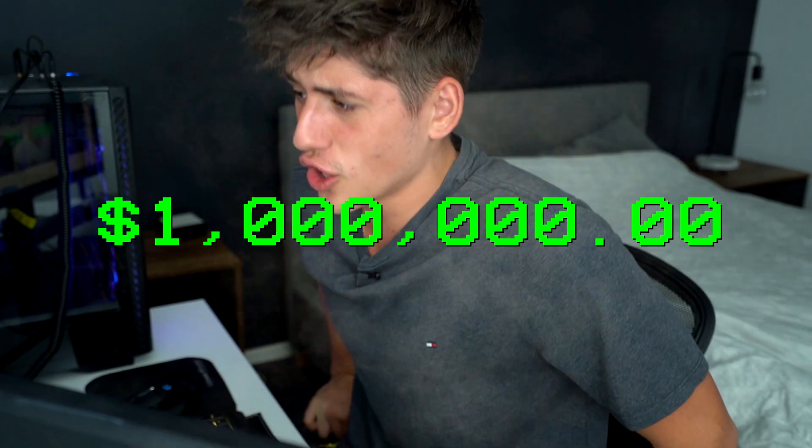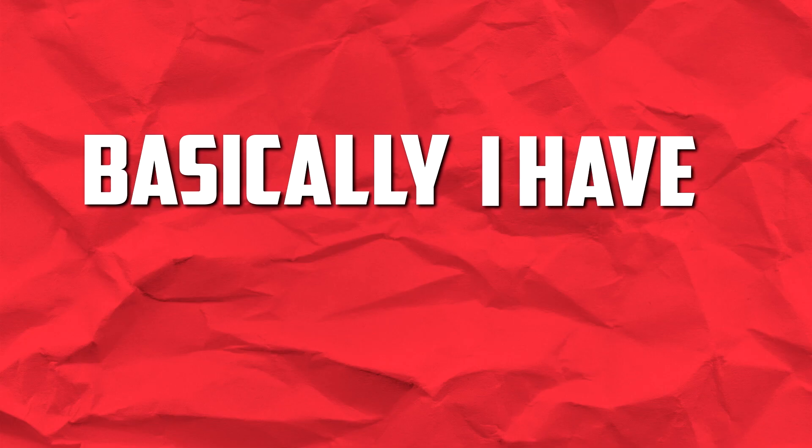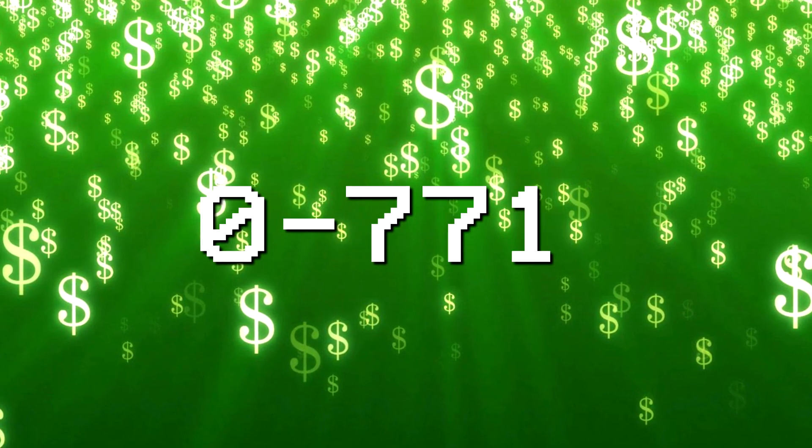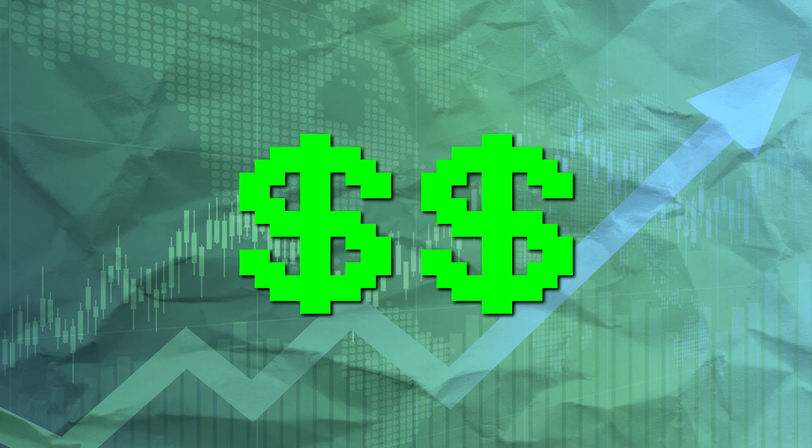Hey, what's up guys? Welcome back to the money-making millionaire. This is pretty much how it works. Basically, I have three episodes to go from zero to $1,000 by flipping free items on Marketplace for a profit.